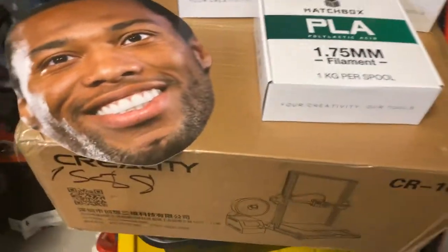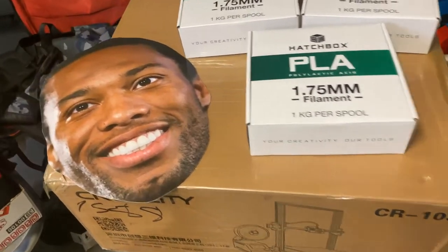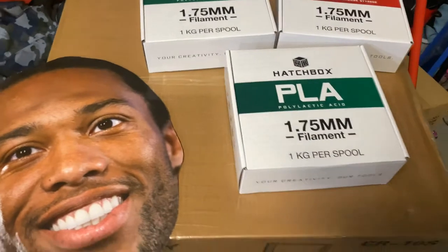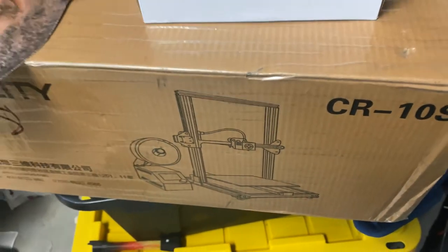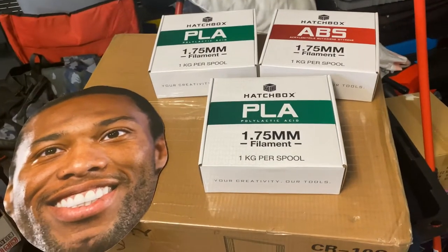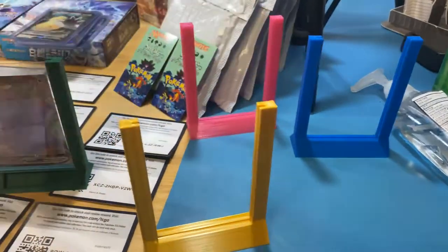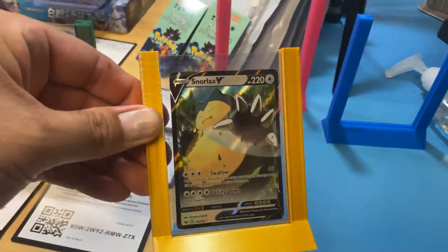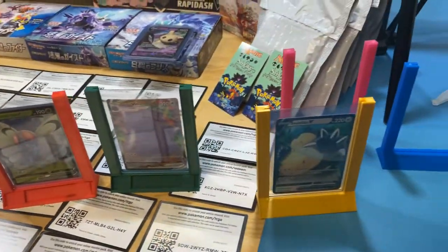Thingiverse.com — free models. I'm actually a mechanical engineer and took some CAD classes. I have a CR10S printer set up. But you don't have to be an engineer — you can just find the models on Thingiverse.com. There are other websites too, but that's the most popular one. These 3D printed card holders look so cool for your collection. Or you can just find them online.